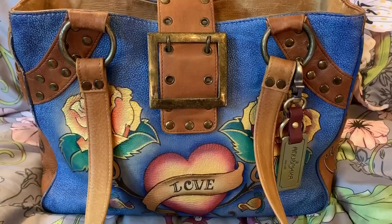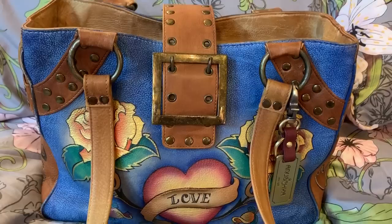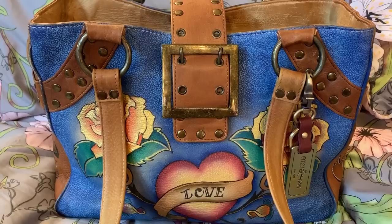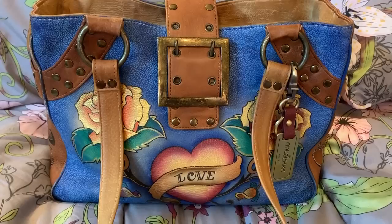I bought this off of eBay. This was purchased used. I had this bag years ago and I sold it — that was another bag I sold and regretted. I have been looking for years and years for this bag again, and I recently found it on eBay. Of course, in used condition because it's so old.